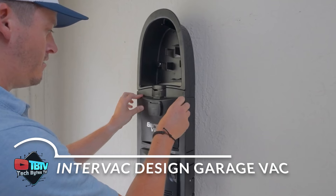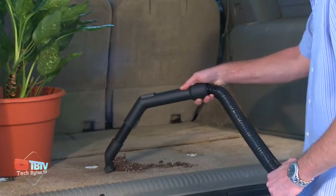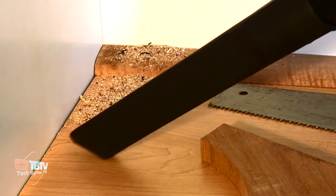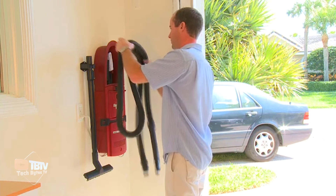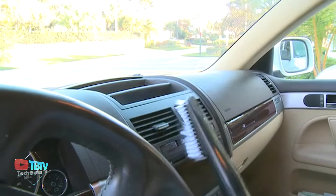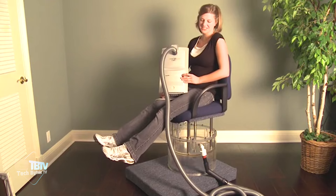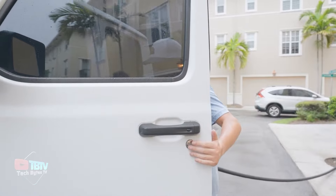The Intervac Design Garage Vac is the perfect solution if you don't want to lug your household vacuum into the garage. This compact model easily mounts on the wall, taking up minimal space and keeping your work area clear. While the hose may seem short at 2.5 meters, it extends up to 11 meters, allowing you to reach the farthest corners with ease. The 3-kilogram bag capacity is ideal for handling a considerable amount of accumulated garage debris. The Intervac includes a variety of accessories for vehicle interiors and a special car brush. With a starting price of $250, this vacuum combines efficiency and convenience.